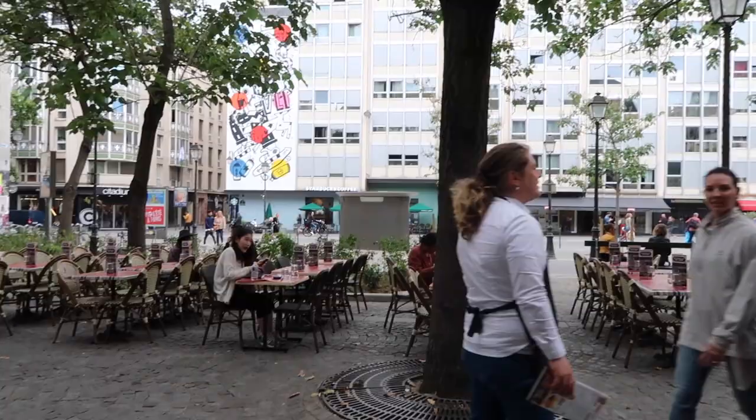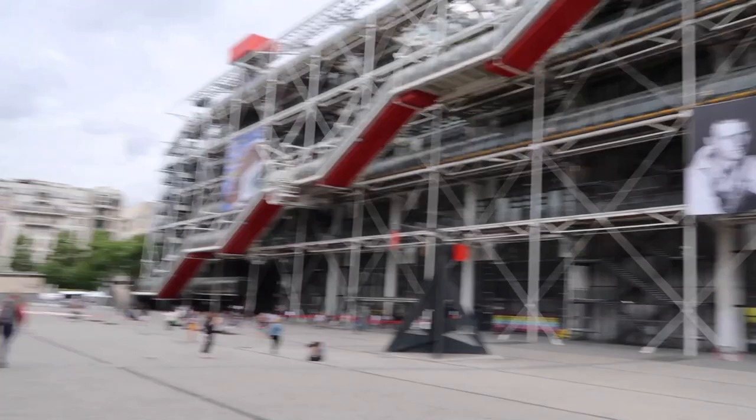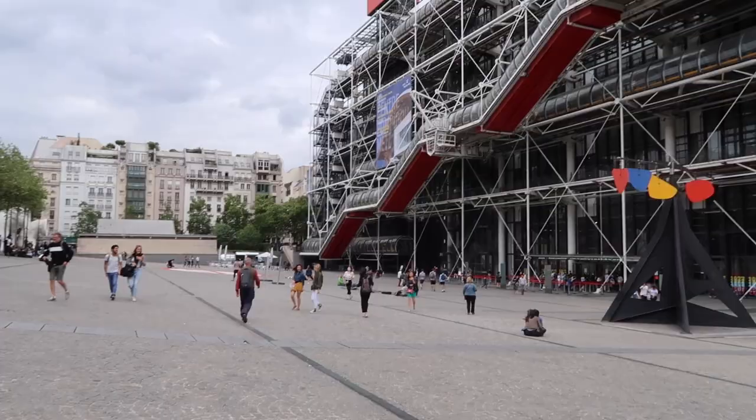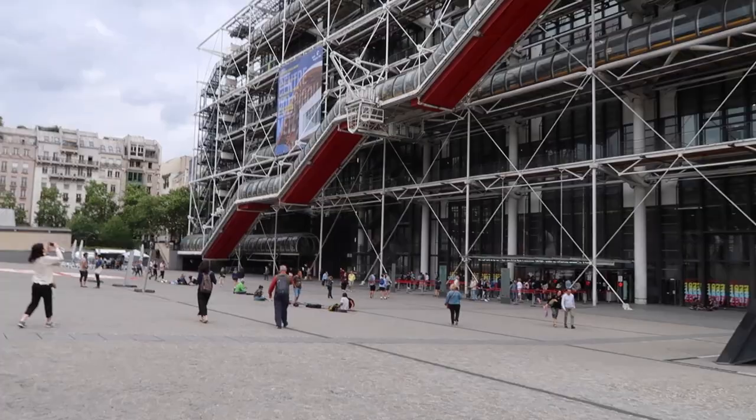That toilet over there - the guy pressed the button and the door just opened. It's free. It's probably disgusting. Alright, walking up to the Centre Pompidou. Birds are coming out like crazy - what is happening? We've got this Calder-type sculpture. It's known for its distinctive look - love it or hate it. It's different from the classical type of buildings for sure. I like any building where you know what it is based on how it looks. I'm a fan.